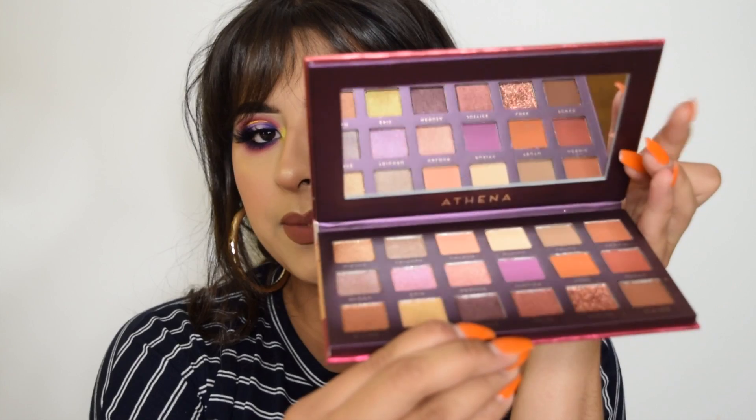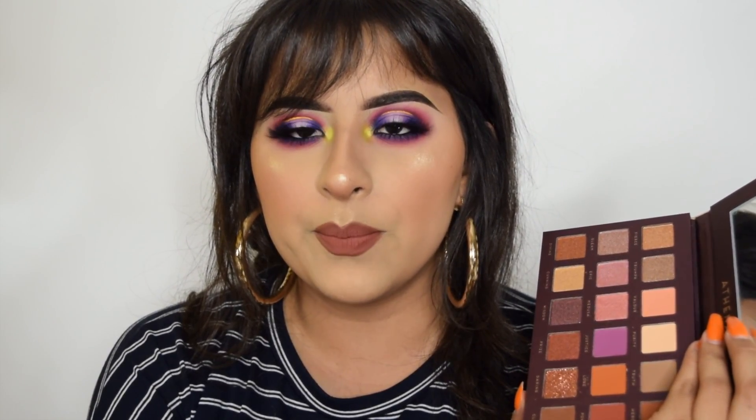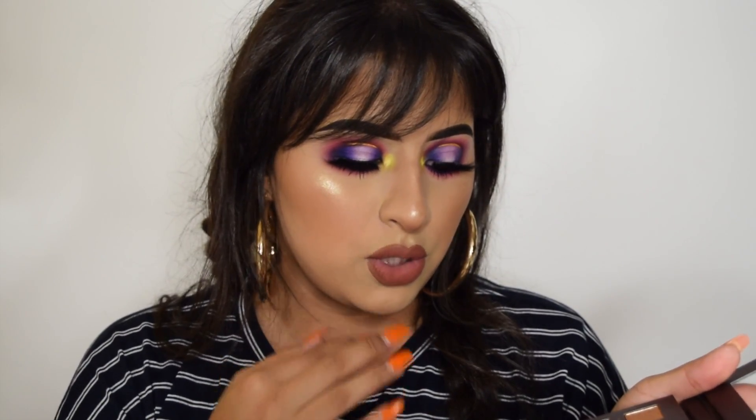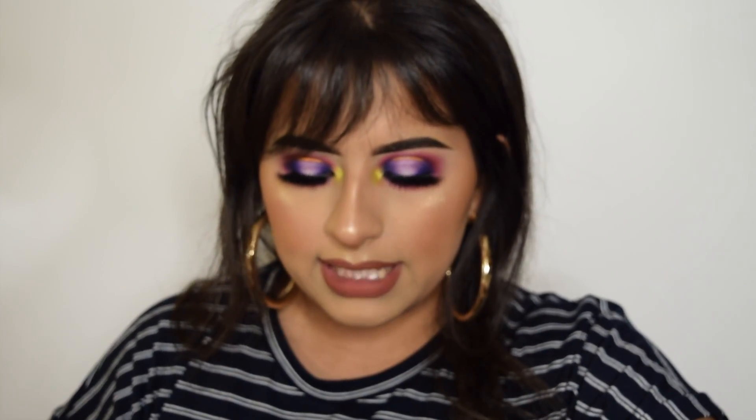Now I have the Athena palette. It has a big mirror and the shadows look really pretty. This palette is actually a replica of a Huda Beauty palette — I honestly forgot the name but it looks identical. The shimmers look so pretty. Here are some swatches — this shade called Darling is gorgeous, it's like loose glitter. The two matte shades also swatch really pretty. I'm definitely going to do a full look with this palette.